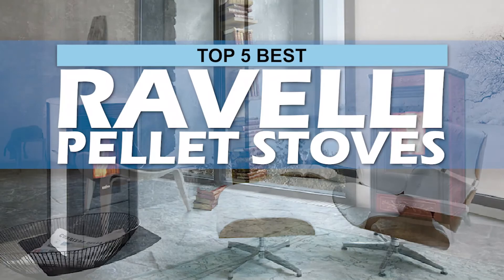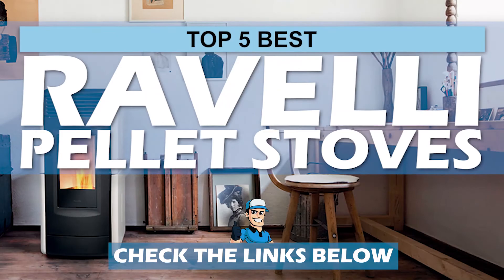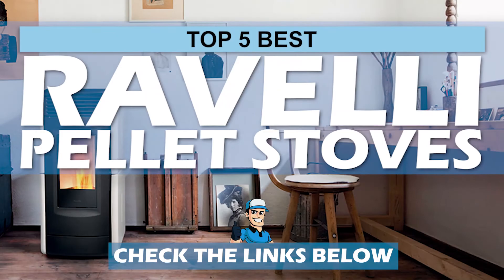There you have it — our top 5 best Ravelli pellet stoves on the market. Check out the links in the description below for detailed information and latest pricing. If you thought this video was helpful, please smash that like button and consider subscribing. If you didn't, let me know why in the comments below. Thanks for watching, and I'll see you in the next video!